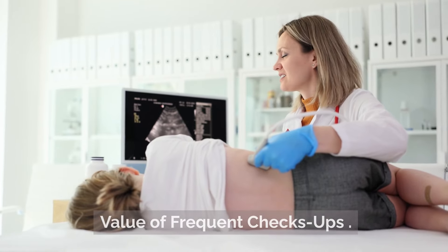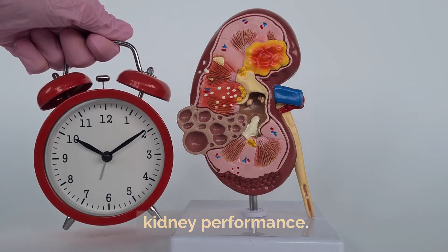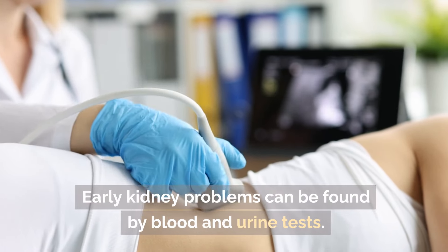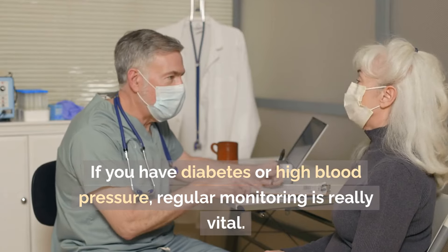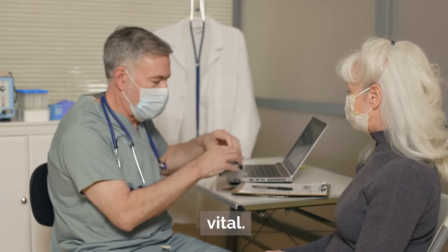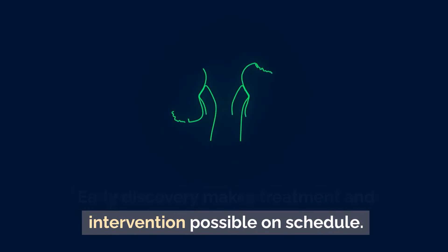The value of frequent check-ups: regular visits allow monitoring of kidney performance. Blood and urine tests can detect early kidney problems. If you have diabetes or high blood pressure, regular monitoring is especially vital. Early discovery makes timely treatment and intervention possible.